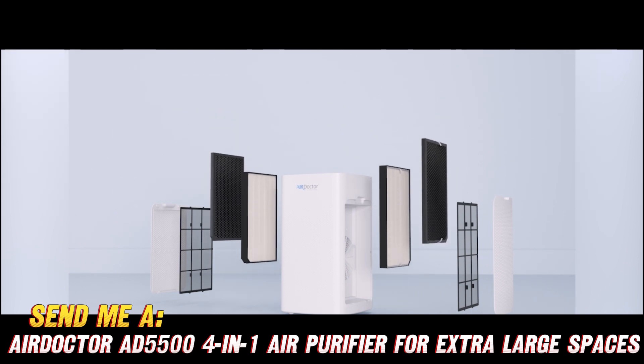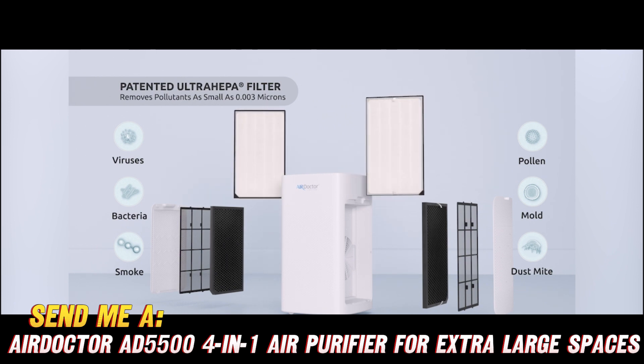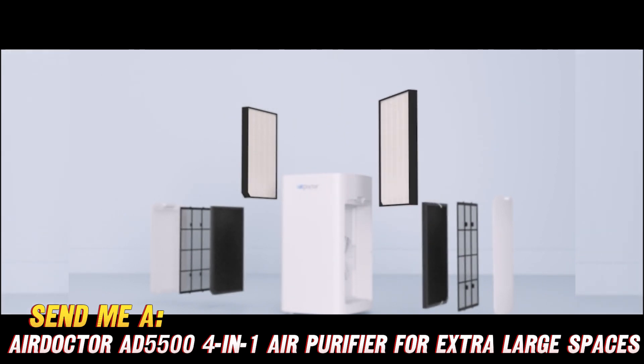There's even a sleep mode, timer, and filter change reminders so upkeep is a breeze. Now for the golden question — how much does this giant room wonder cost? Usually $999, but swing by the link below for an Amazon discount.